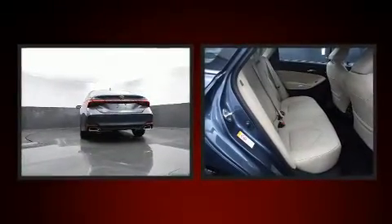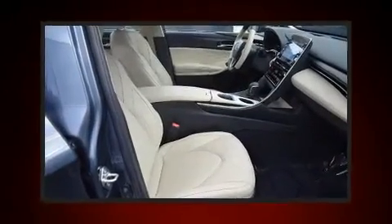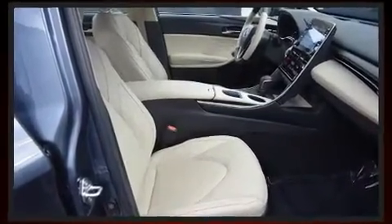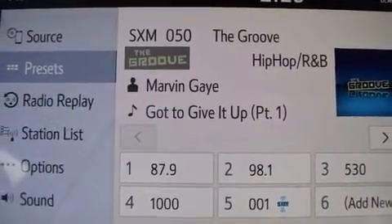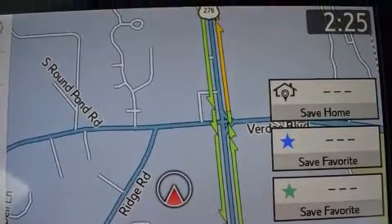Toyota also prioritized safety and security by including head curtain airbags, front and rear side impact airbags, and four-wheel disc brakes with ABS. This car was designed with safety in mind, allowing you to drive with even greater assurance.